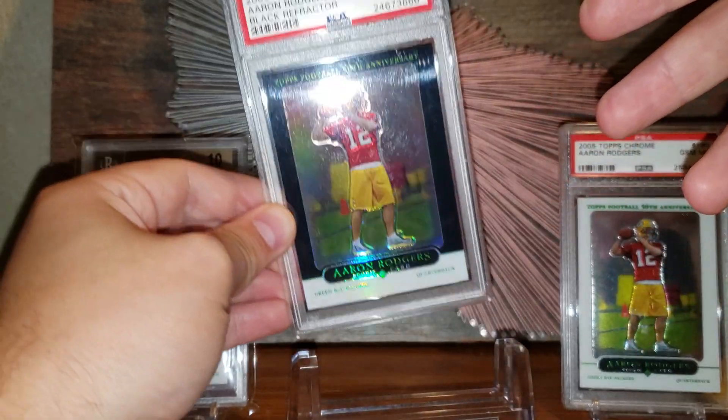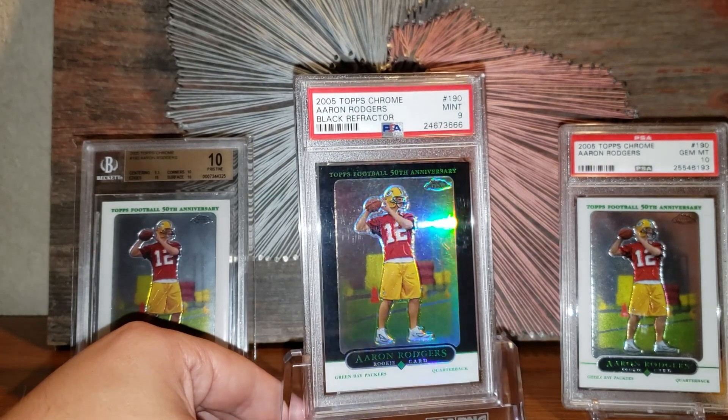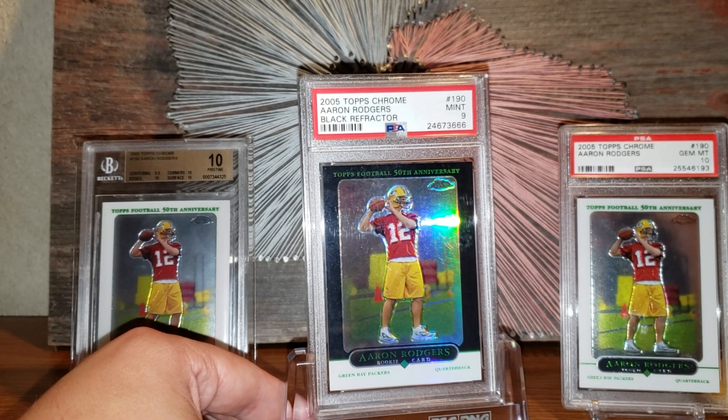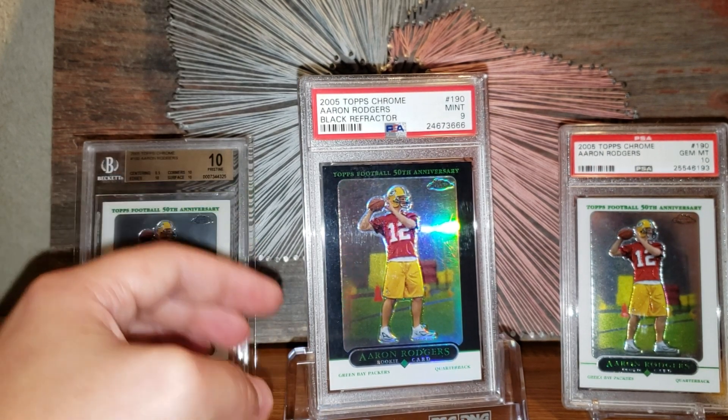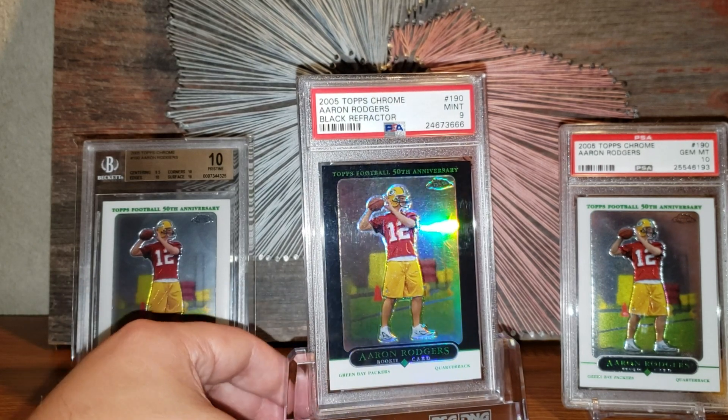Aaron Rodgers black rookie card refractor — that's it everybody. Just one card in, but it's a doozy. I think I'm gonna be done for a while. I do have one more pickup coming in the next couple of days, but it's not quite on this scale.